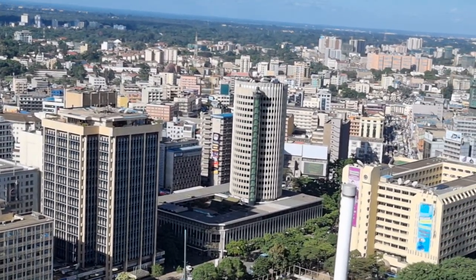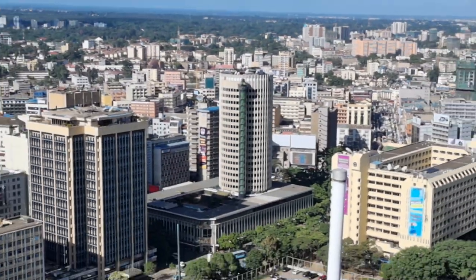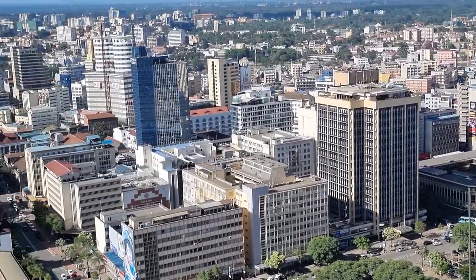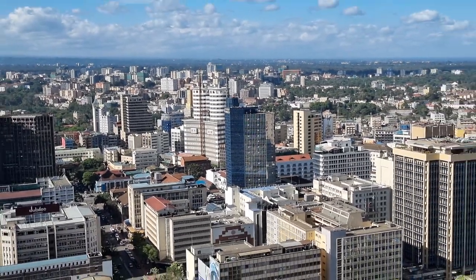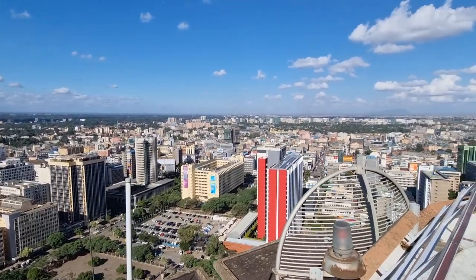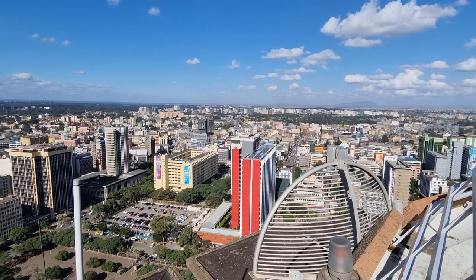That used to be the Hilton Hotel over there — I don't think it is anymore but it still has a Hilton logo on it. That's the National Tower there. We do have a lot of skyscrapers here. As far as I can see, Nairobi is developing — you can see how much development is going on.